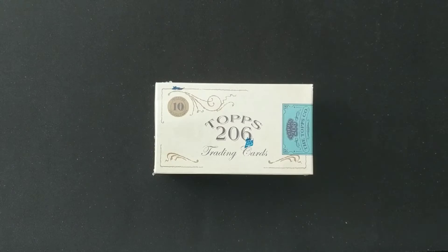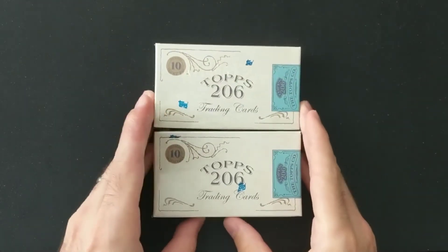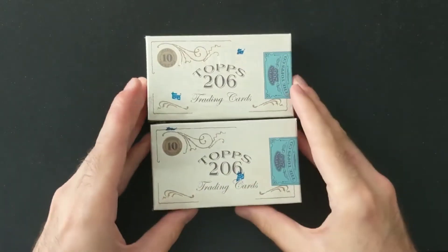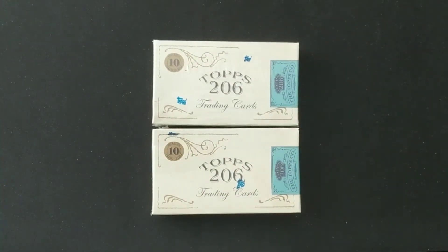We are going to be opening two boxes of the Topps 206 online exclusive. Because of the size of them — they're just absolutely tiny — the shipping, even over here, was like $9. So I jumped on it, got two for Series 1, and I'll be getting some more for Series 2 and Series 3 on the way.